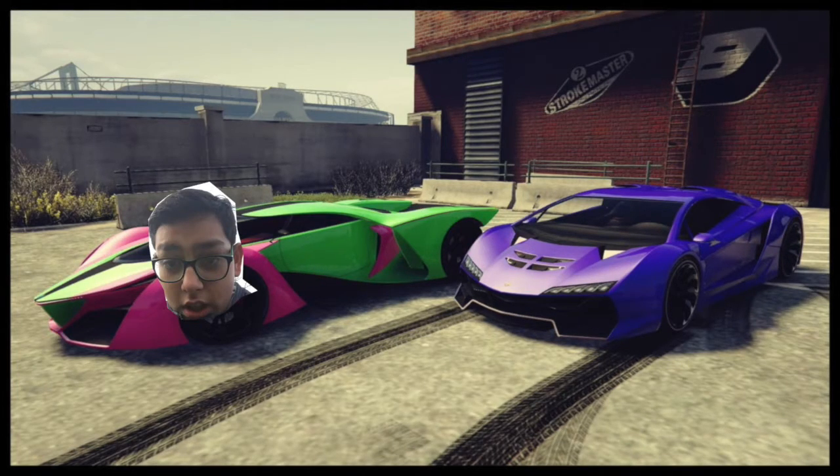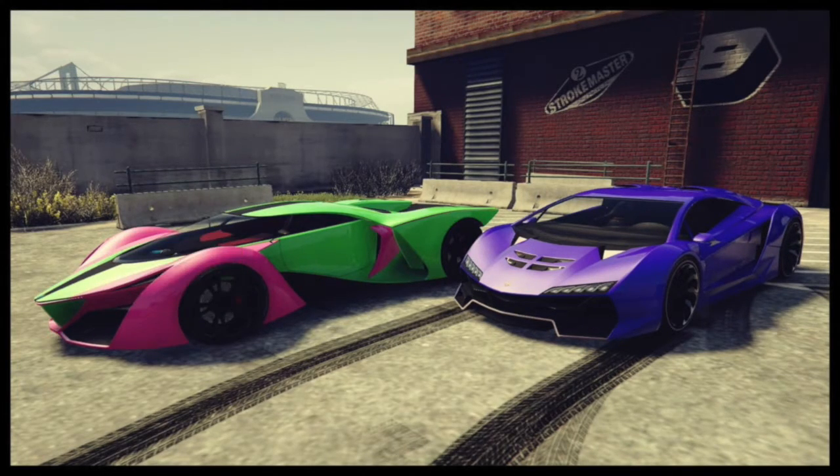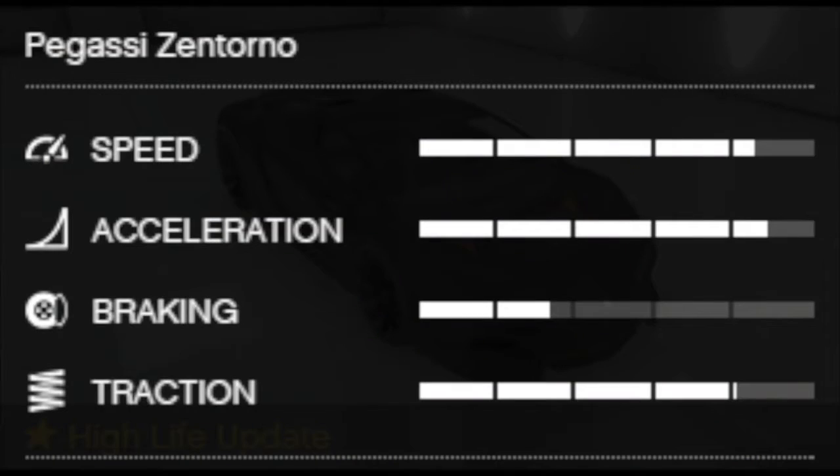As you can see, the Pegasaki Zentorno beat the X80 Proto by 2 seconds, and here we're gonna have the stats. However, it was also fully customized. You can see the speed which is pretty decent, and the wonderful thing is that the speed of the Pegasaki Zentorno is nearly the same as the X80.